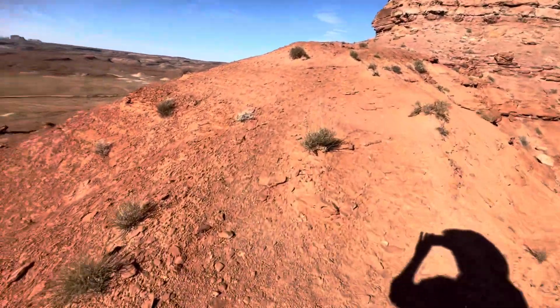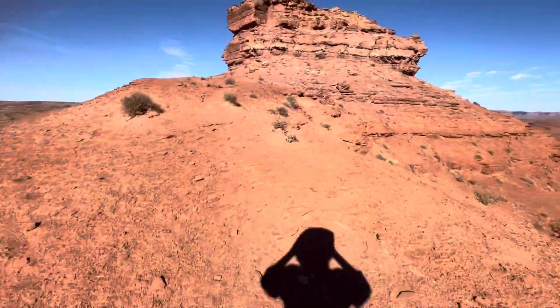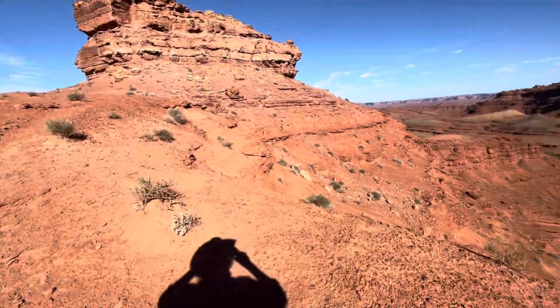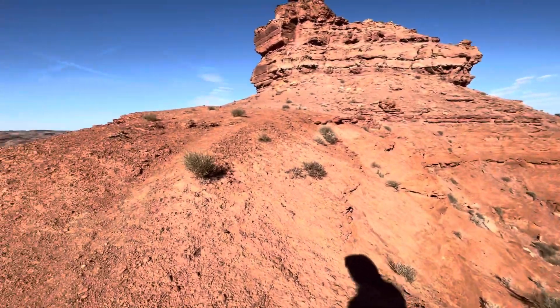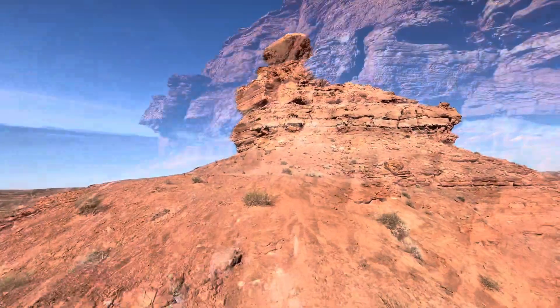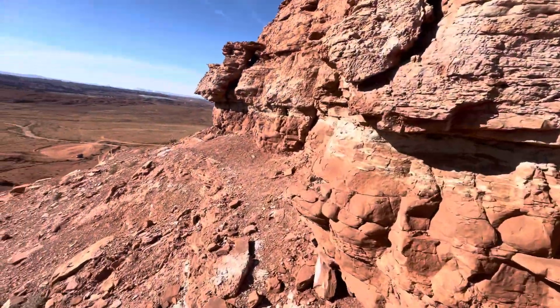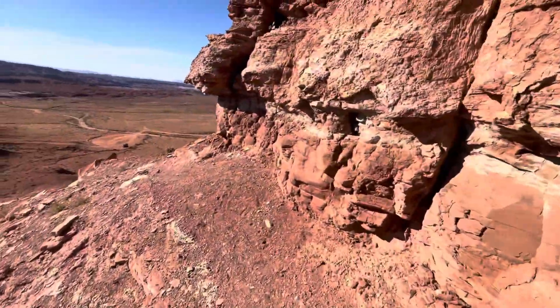Kind of on this little ridge. It wasn't too hard to get up here. Looking down — it's so pretty. I apologize for my heavy breathing. It's not too dangerous right here, but this might be the end of the road.